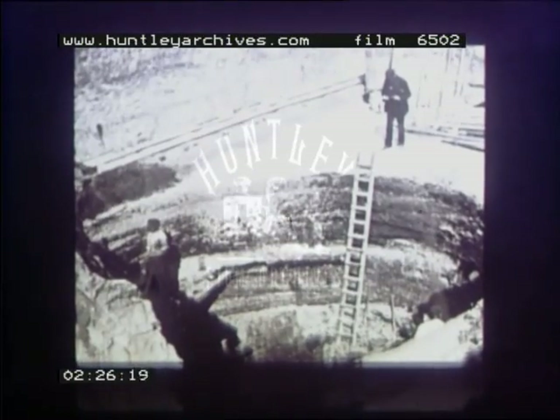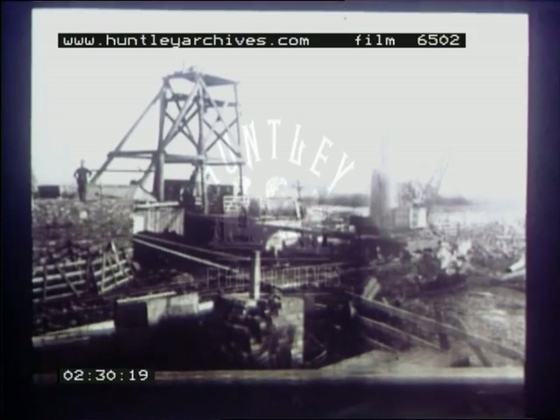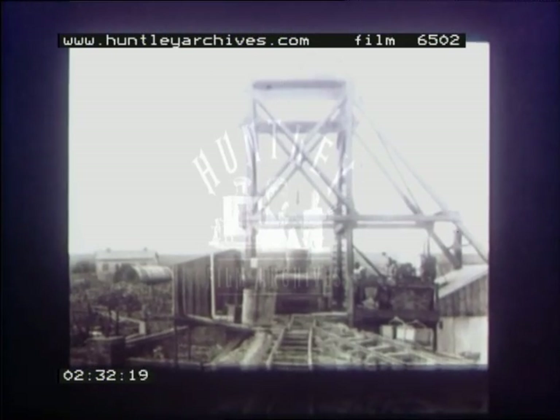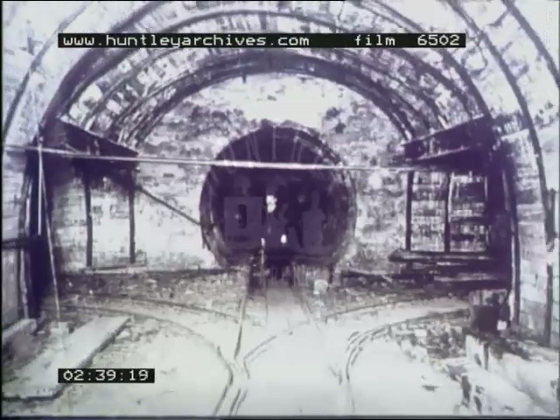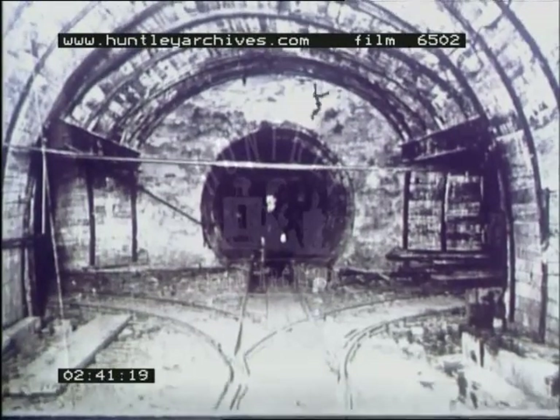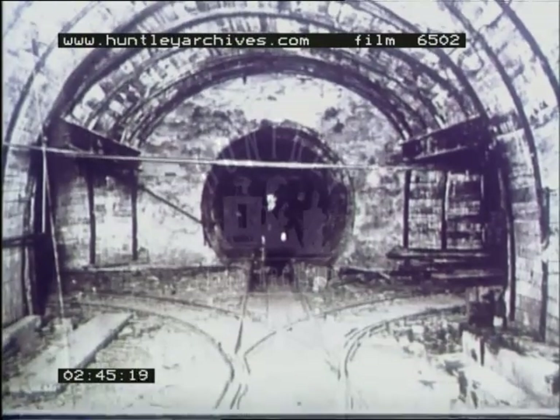The first job was to get down to the coal measures. Shaft sinking meant digging straight down for 1,500 feet or more. At the bottom of the shaft, a complex of tunnels and roadways was driven to provide for ventilation, for the transport of men and materials, and for getting coal to the surface.